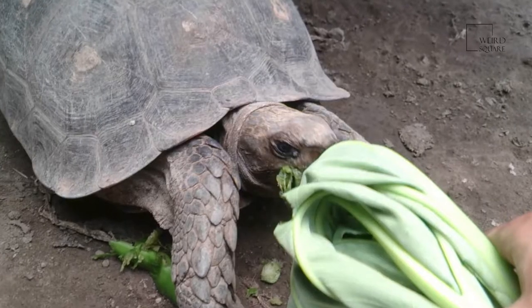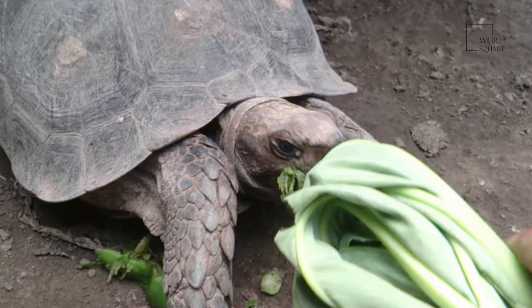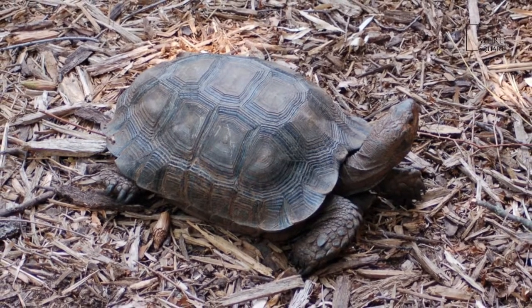The carapace is fused to both the vertebrae and ribcage, and tortoises are unique among vertebrates in that the pectoral and pelvic girdles are inside the ribcage rather than outside.